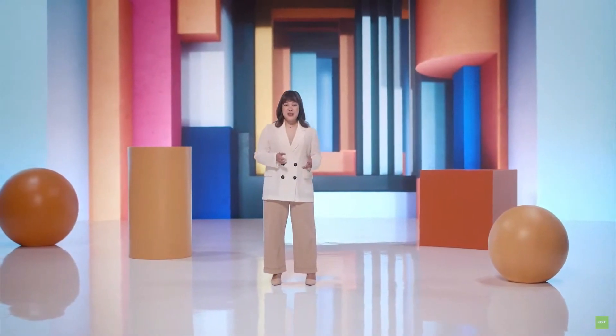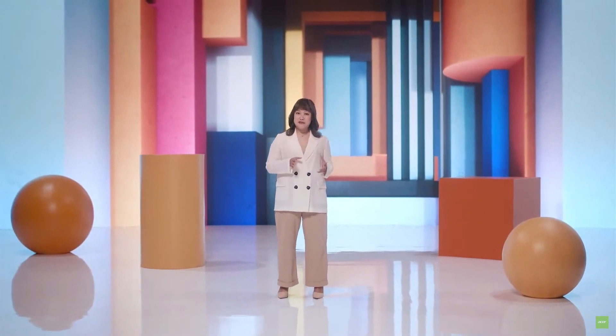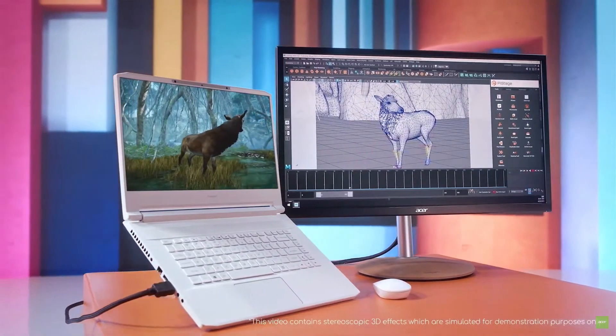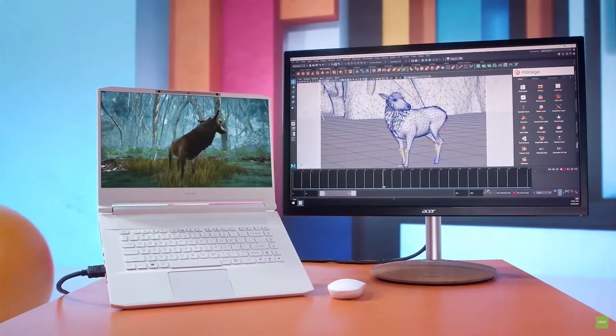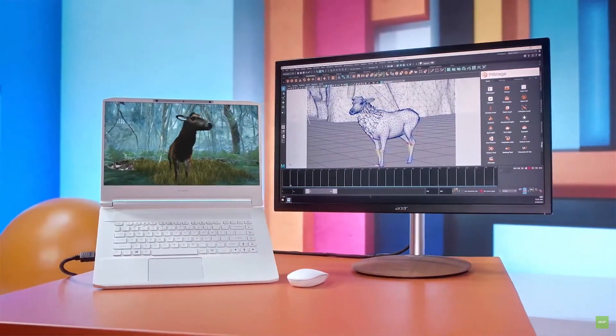For Maya and Blender users, there are two additional tools to optimize your 3D visualization workflows. We cooperated with the middleware PyStage for Maya, where you can edit your project in Maya while reviewing the work real-time in stereoscopic 3D, without the hassle of going back and forth rendering out the project through Maya.